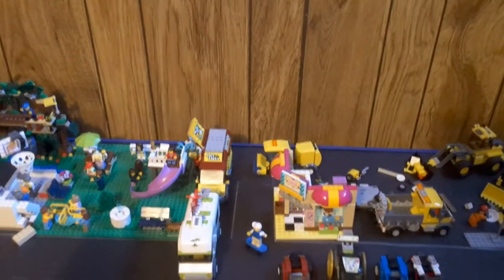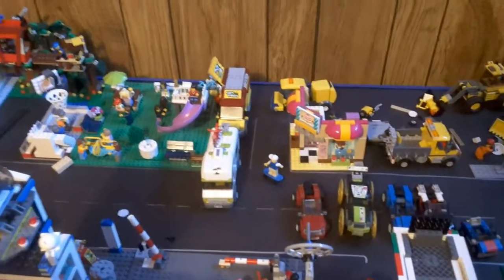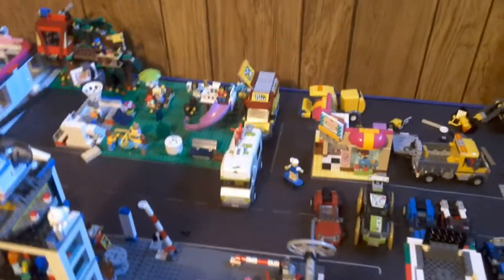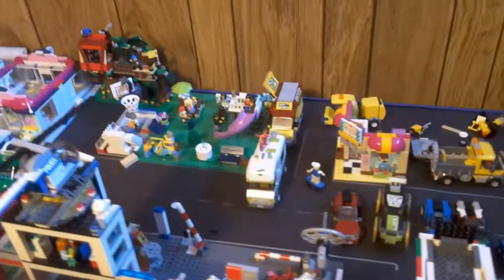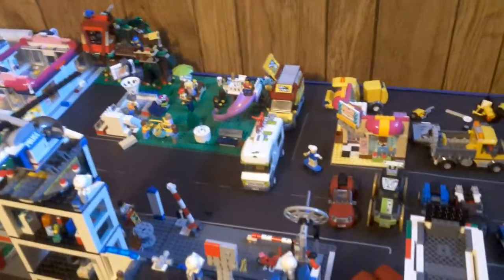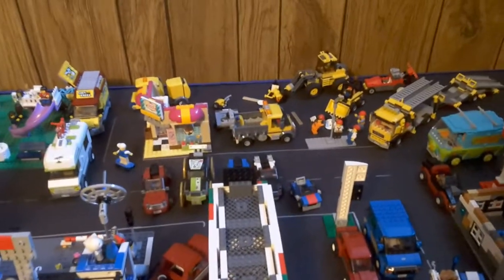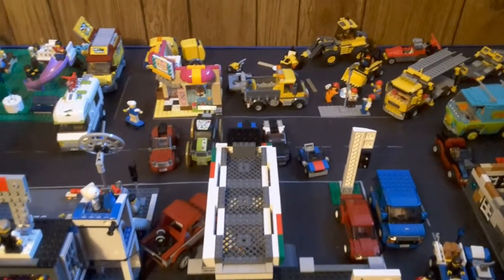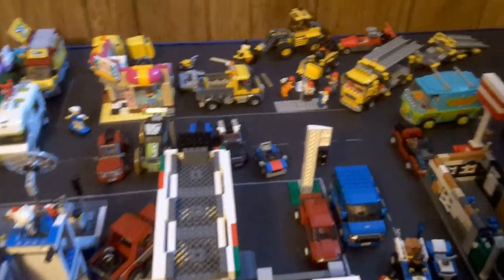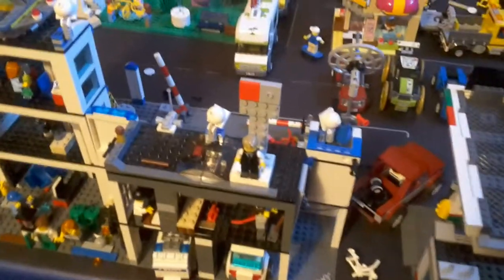Then we've got the little street sweeper from the 2016 gas station set, and the camper van from 2009 — I got that in 2015. The pizza van from 2017, I got that in 2016. Then we have a couple off camera: the little Arctic Ice Crawler set from 2014, got that in 2014 I believe, and the fire truck from the fire emergency set from 2013, got that in 2013.